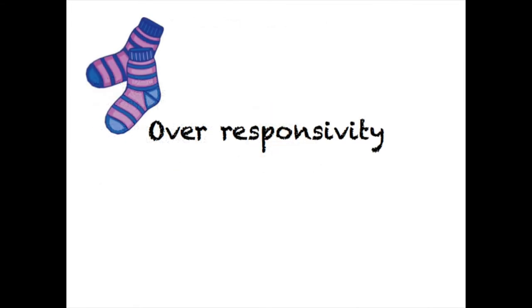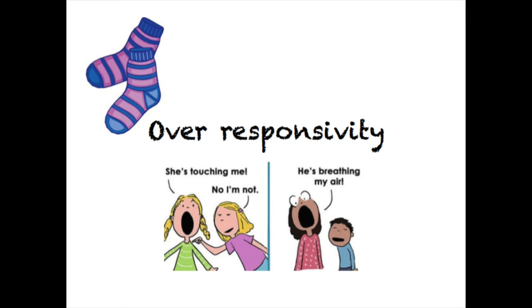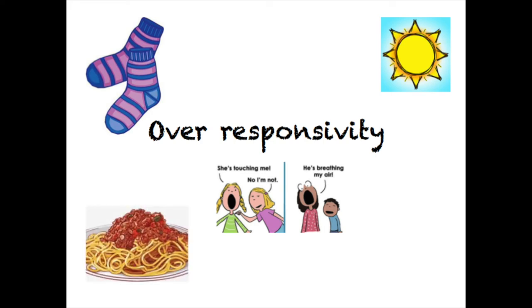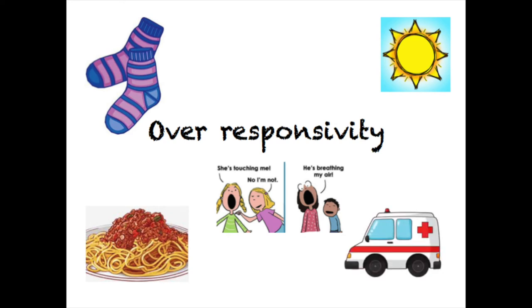A child might get too much scratchiness from their socks and shoes. The hairdryer might be too loud, washing their face too splashy, a brother standing too close to them is very annoying, the sun is too bright in the car and the bolognese you've made is too smelly. They might not cope with sudden loud noises like an ambulance passing, the vacuum cleaner going or the toilet flushing.